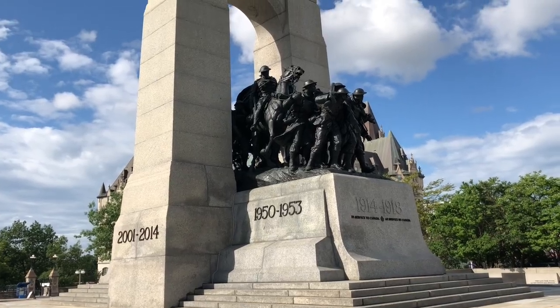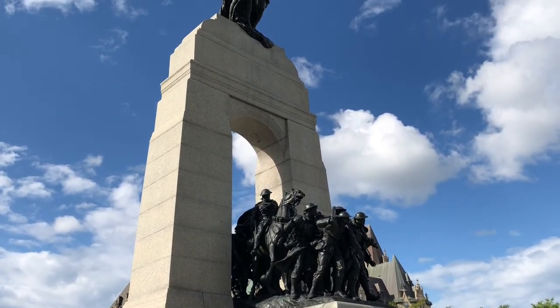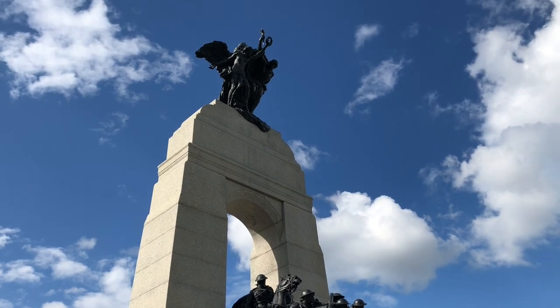Whether they fought behind British influence, alongside allies, or alone, they proved their strength as individuals and as a nation.